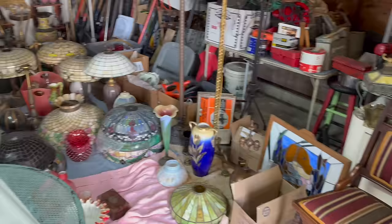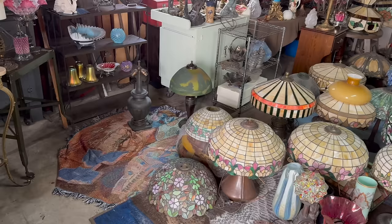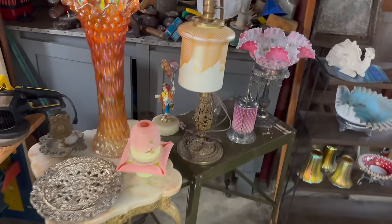This gentleman has bought off of us for the past 20 years, maybe longer. He had gotten sick and told his sister to call me. We came out, worked out a deal, and we're buying everything you see. It's just a phenomenal collection of art glass.